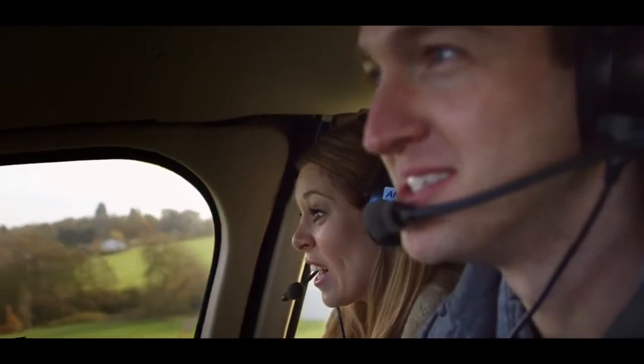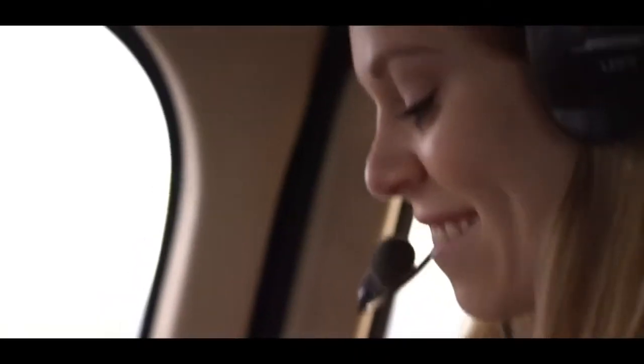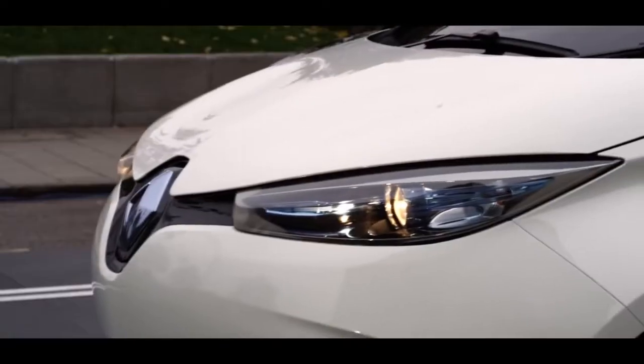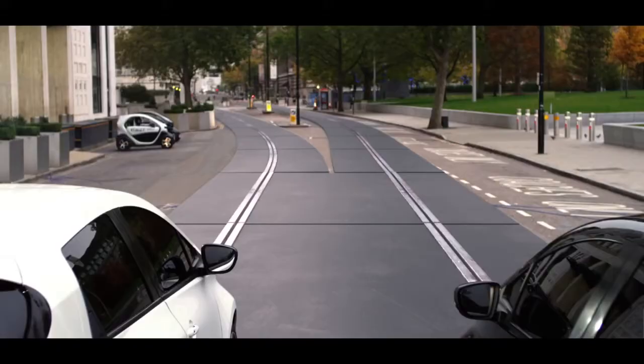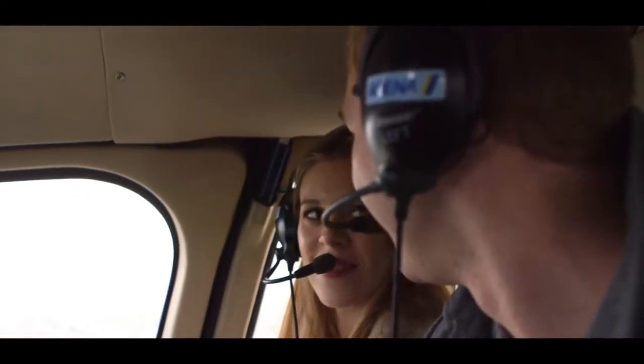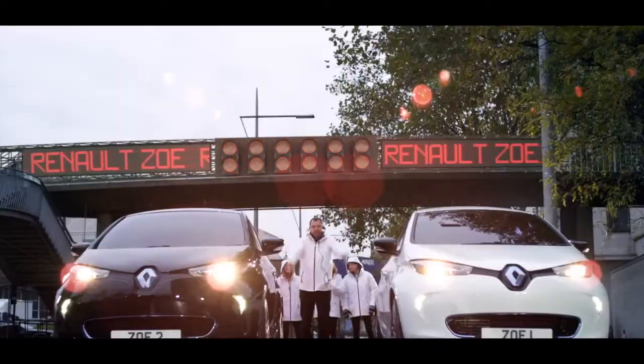This is incredible. Chopper should be overhead. Zoe 1, test your connection. Zoe 1, testing now. Zoe 2! Zoe 2, testing now. Are you ready for this, Stephanie? Yeah, I don't lose. 3, 2, 1, go!